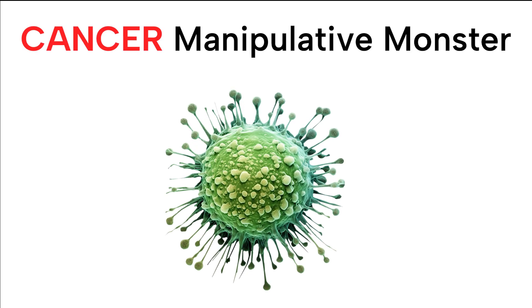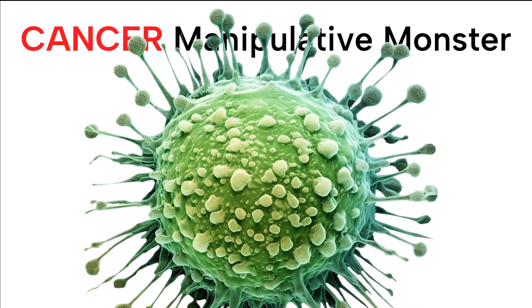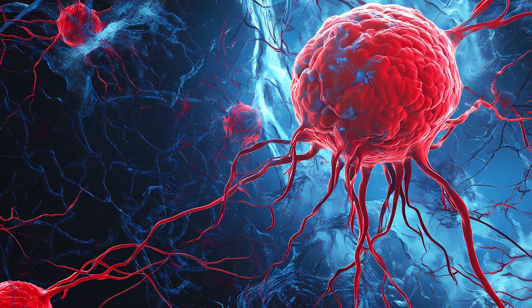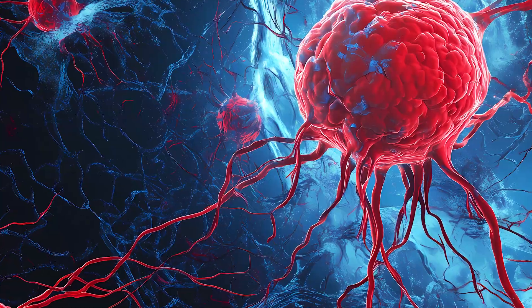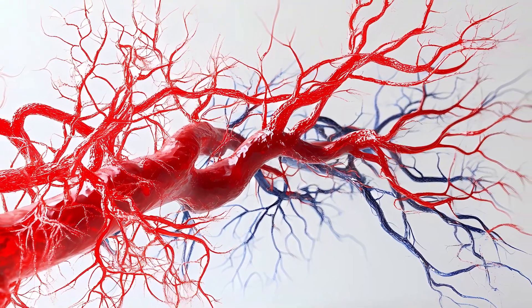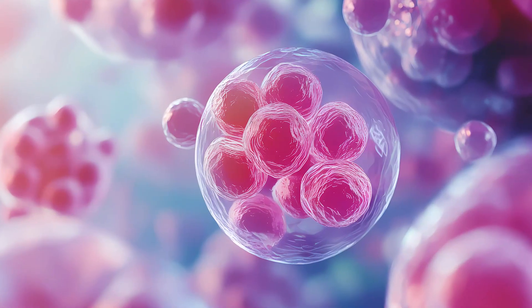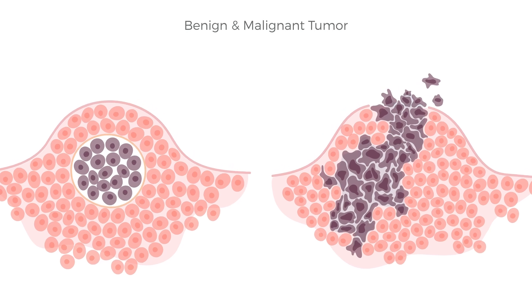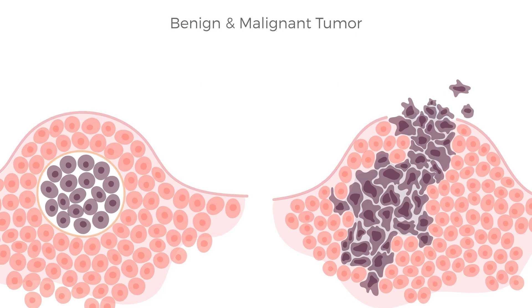Cancer is a manipulative monster that takes over beneficial systems in the body and uses them to grow and spread. One example of a physiological process that becomes hijacked by cancer is angiogenesis. Angiogenesis is the process in which new blood vessels form from pre-existing vessels. It's a normal and vital process in growth and development. However, it's also a fundamental step in the transition of tumors from a benign state to a malignant one.